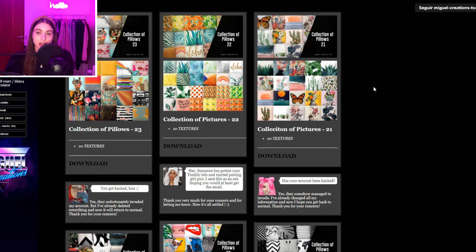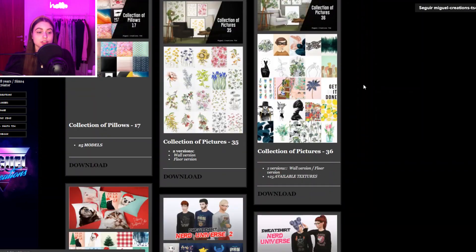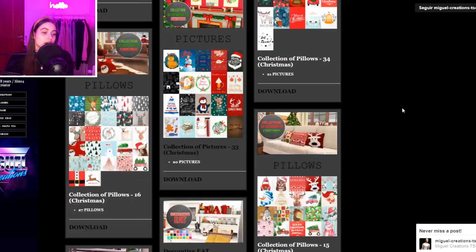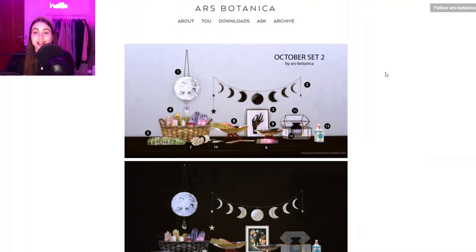Then we have Miguel Creations — I believe they aren't very active anymore, but they're still really worth mentioning because they have a lot of decorational bits like pillows and frames. I really like these frames a lot — they add a lot of color to a Sims house or apartment.